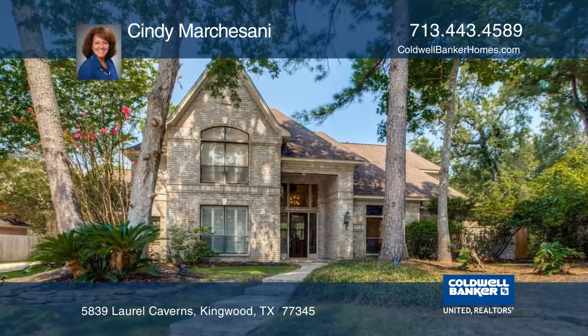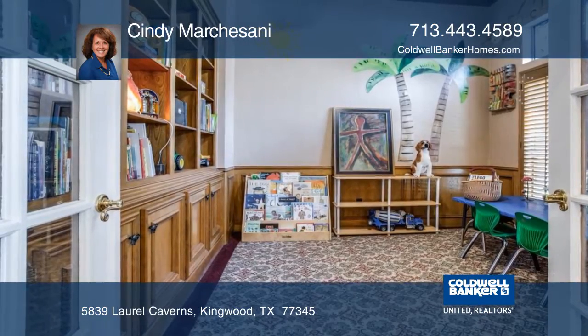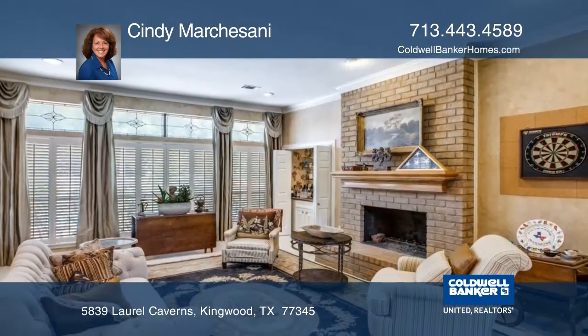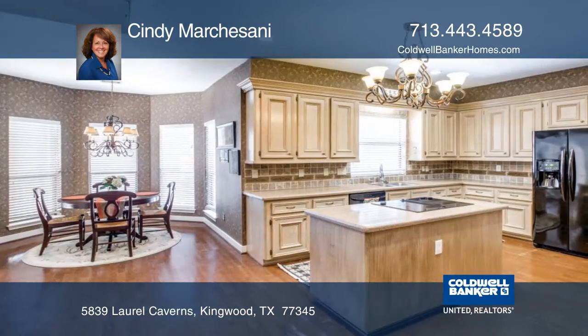This traditional and tasteful Kingwood classic backs directly to the Greenbelt and is located on a private cul-de-sac. You can enjoy the backyard saltwater pool in complete privacy, and there's plenty of space to garden.